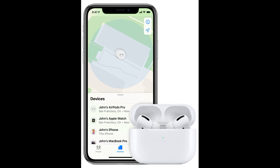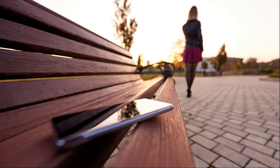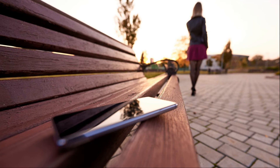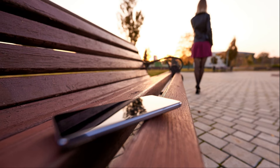Actually, if you turned on Find My Network, you can see your device's location even if it's not connected to a Wi-Fi or cellular network. This is Apple's encrypted anonymous network of hundreds of millions of Apple devices that can help you locate your device or item.